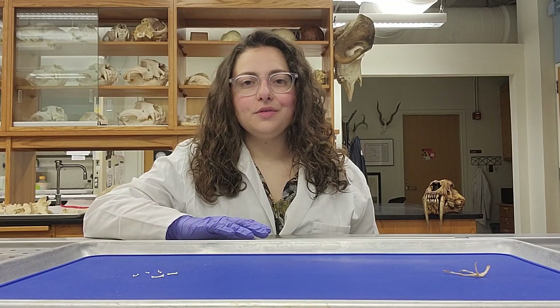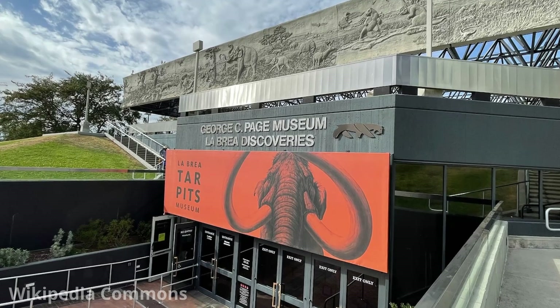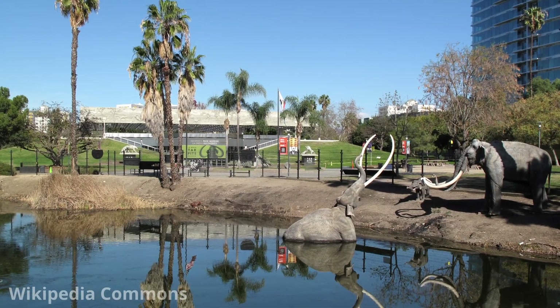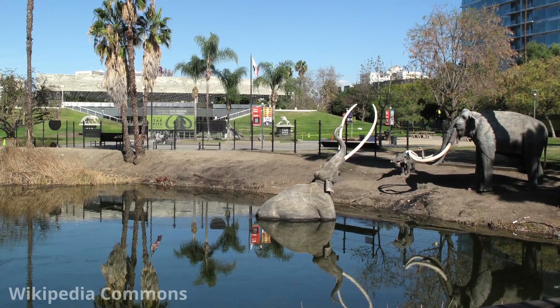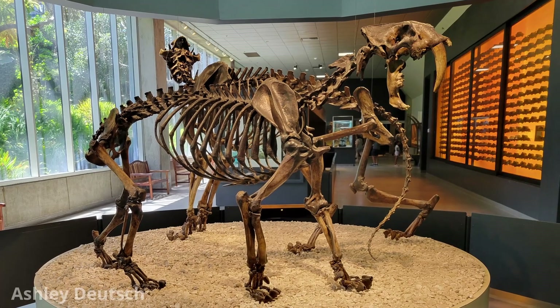Tiny fragile bones like these hyoid bones don't usually fossilize, but there's one place where many of these bones have been preserved. That place is the Rancho La Brea Tar Pits in Los Angeles, California. Here, sticky tar sits just below the surface of pools of water. During the ice age, animals would go to the water to get a drink and get trapped in the tar. This meant that a lot of bones entered the tar, and the tar did a great job of preserving them.